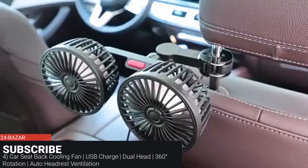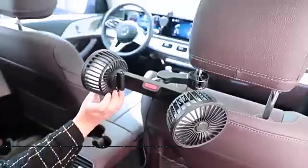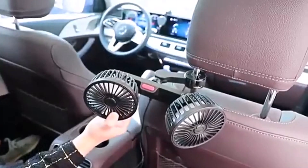Car Seat Back Cooling Fan, USB Charge, Dual Head, 360 degrees Rotation, Auto Headrest Ventilation.